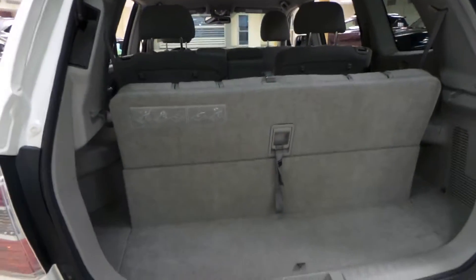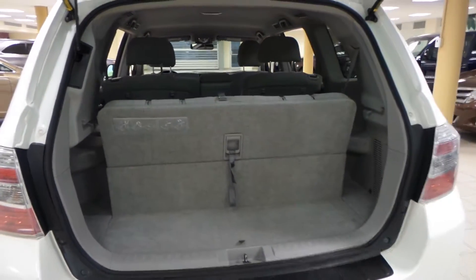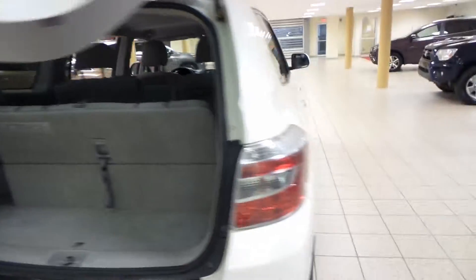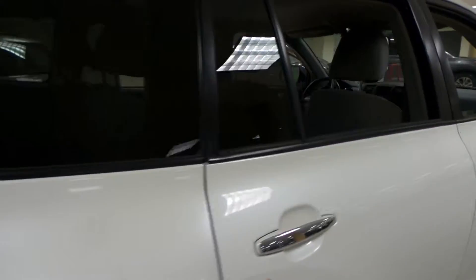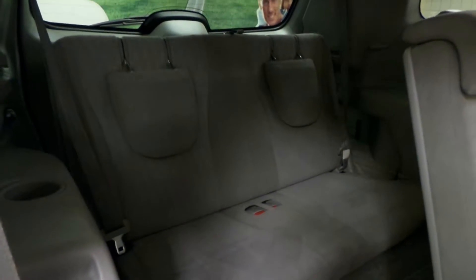Third row back here, but you can drop that down as well as your second row to make more room for your cargo. Press and hold and you have an automatic back door. These levers control the seats. You have two extra seats on your third row as well as third row floor mats.